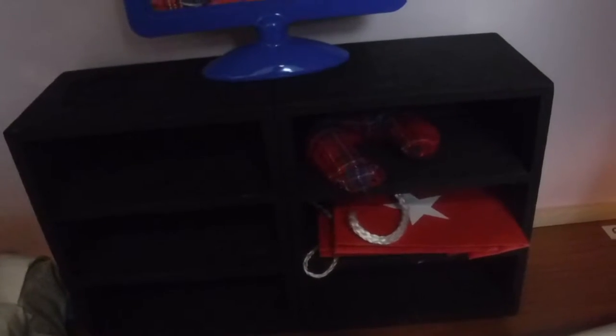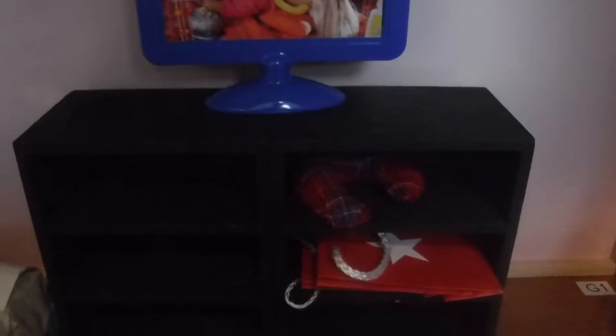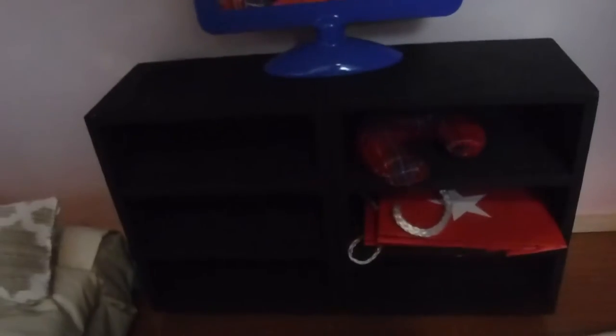I got these two dressers from Michaels — you can use the coupons and it's actually really cheap. These cost like $10 each, I don't really remember. I just took out all the drawers, and there you go. Next room.